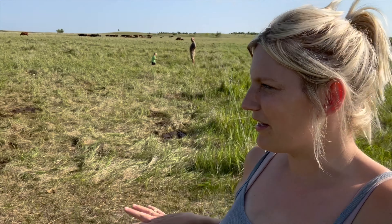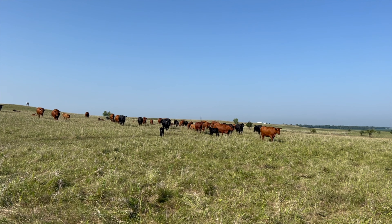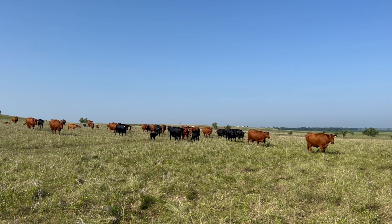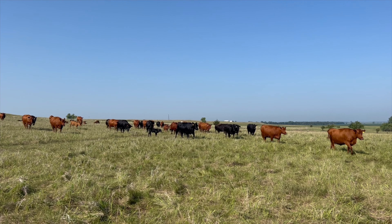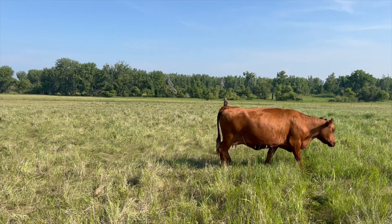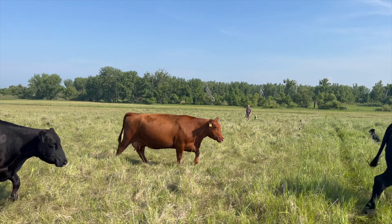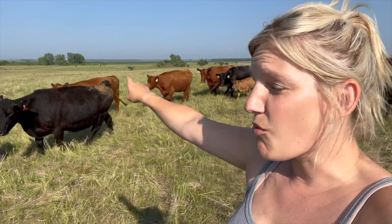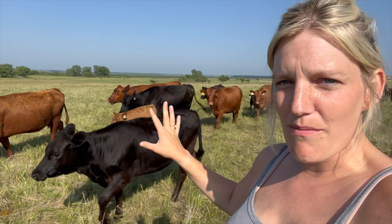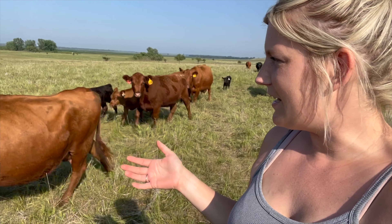We walked through the grass, checked everybody out, and now we're going to move them. Another thing I should add is that their watering point is actually way down there, right where we first started. So we are moving them, but they will be going back through what we have already grazed. Ideally, in a dream world, we probably would not be doing that, but it's okay — it's fine.